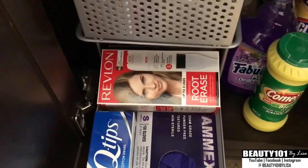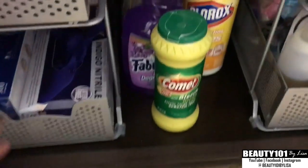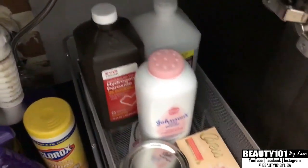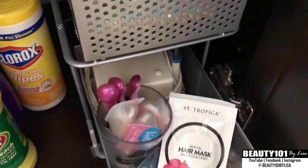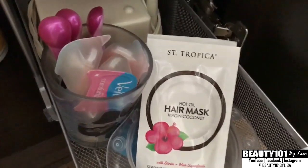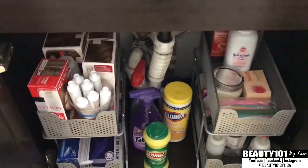Down here I have some more root touch-up, Q-tips, my rubber gloves, space in the middle for all my cleaning stuff, and over here just alcohol, peroxide, powder, my face shaver razors. Then some hair stuff — this is my oil mixture that I make for my hair — and I have my St. Tropica hair mask, razors, and my Waterpik. You can see how much stuff fits under there.